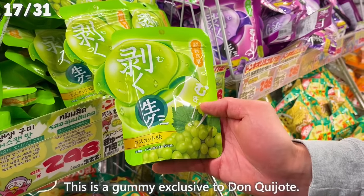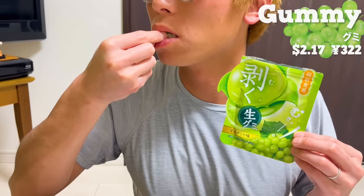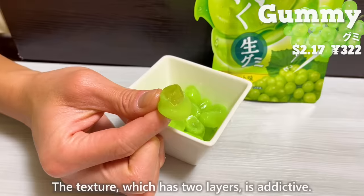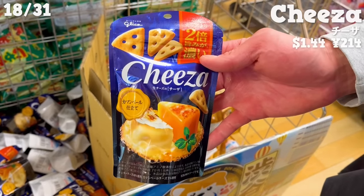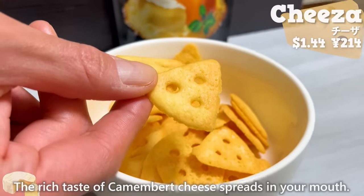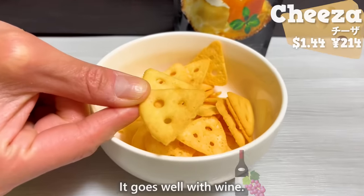This is a gummy exclusive to Don Quijote. It has a nice aroma of muscat and tastes fruity, just like eating a real muscat grape. The two-layer texture is addictive. Next up is Chisa — a snack that tastes like crispy baked cheese. The rich taste of camembert cheese spreads in your mouth, the crispy texture is nice, and it goes well with wine.